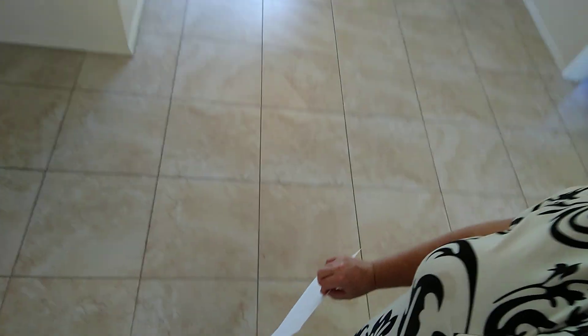It has this really nice tile flooring throughout. I don't know if you can see it or not - it's kind of like a beige coloring. It's really pretty.